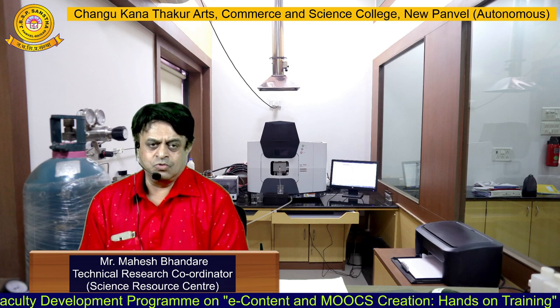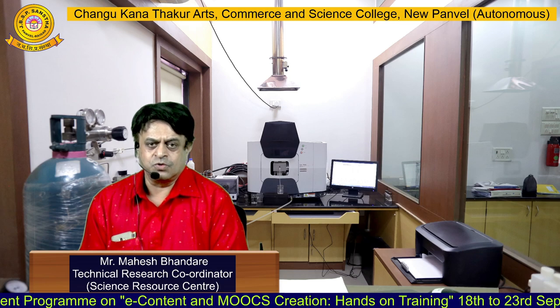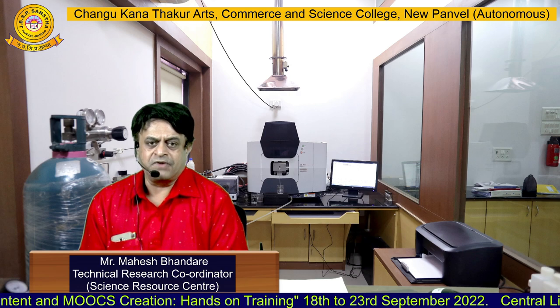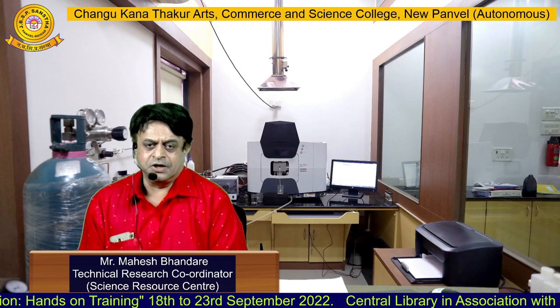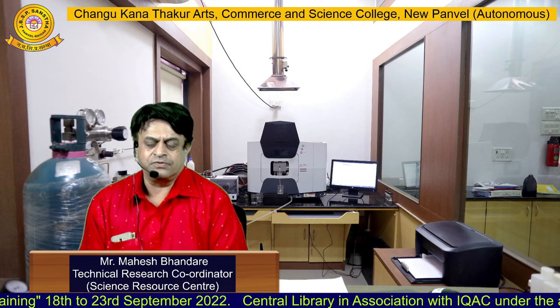Up till now, eight students have taken admission for this course. We have arranged lectures by visiting faculty from industries as well as some renowned persons from the pharma industry.